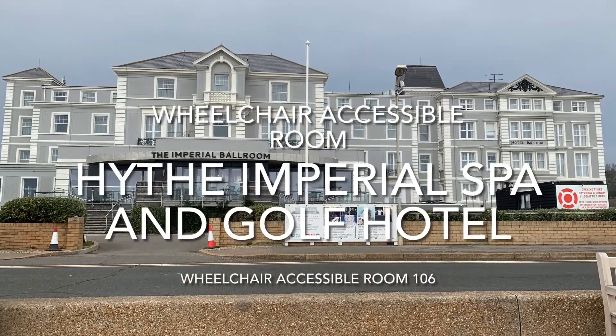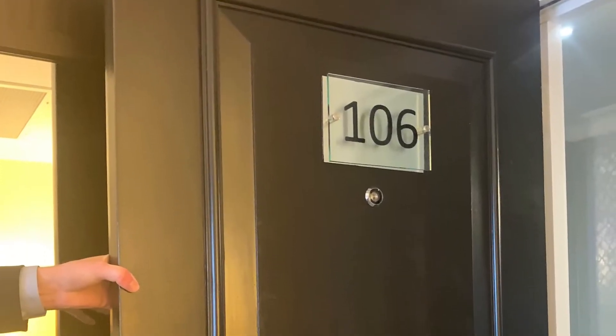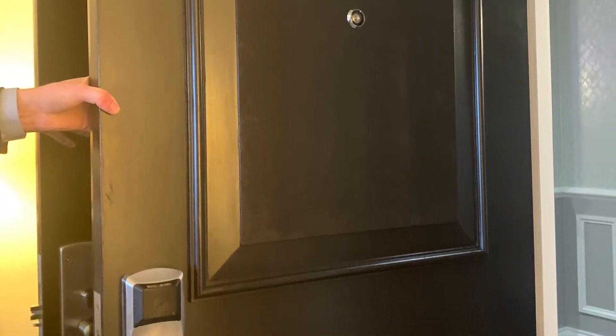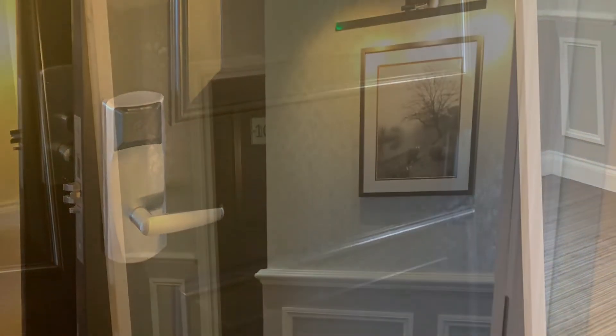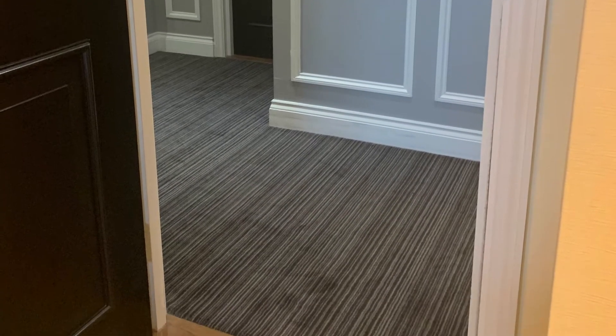This is my review on the Hive Imperial Hotel, wheelchair accessible room 106. As you can see here, the door is nice and wide to get a power chair through. You'll see me in a second going through the door — no problems at all.